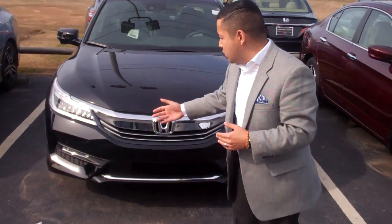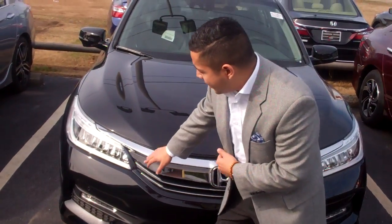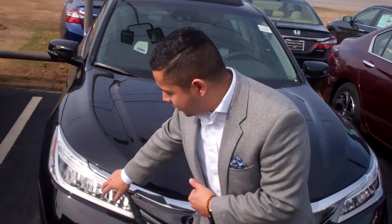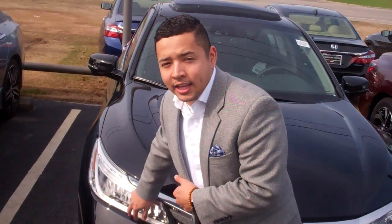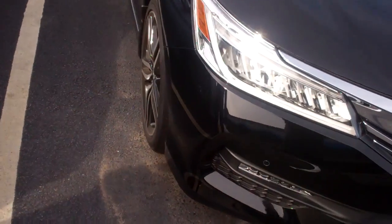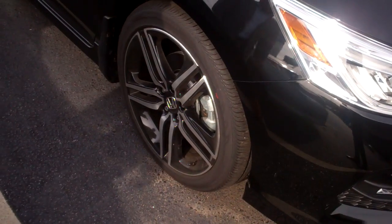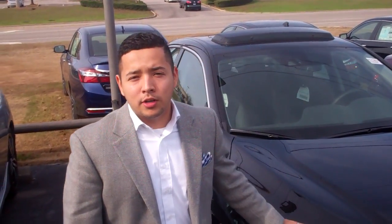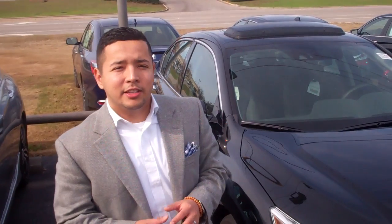Now, when you go up to the Touring, I want to show you right here — you're going to get the LED lights all the way across the lamps. The EXL just has the LED at the bottom strip. You're also going to get the 19-inch alloy wheels with black and chrome accents — that comes standard. You're going to get your heated seats for your passengers in the back. You're also going to get a V6, only in the Touring, and you get the Sensing package in this vehicle.